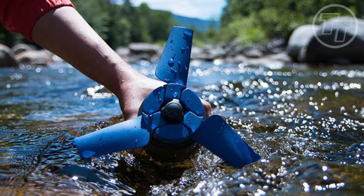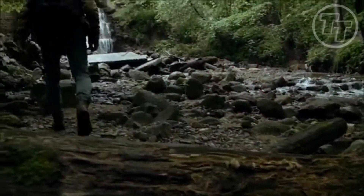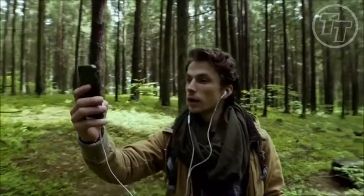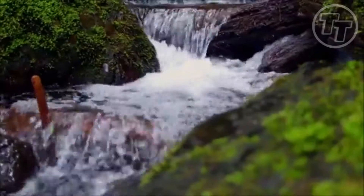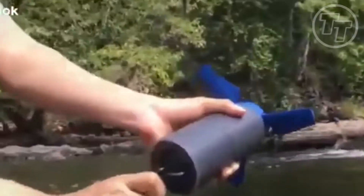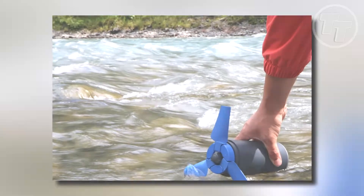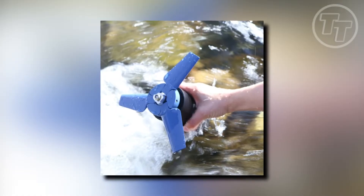Number 10: E-Stream. Imagine being deep in the wild, disconnected from civilization, but still having the power you need. Meet E-Stream, the game-changer in portable survival tech. E-Stream is no ordinary gadget — it's a mini powerhouse. Drop it into a flowing water source, secure it, and watch the magic happen. The turbine blades come to life, harnessing the water's energy and converting it into usable power.